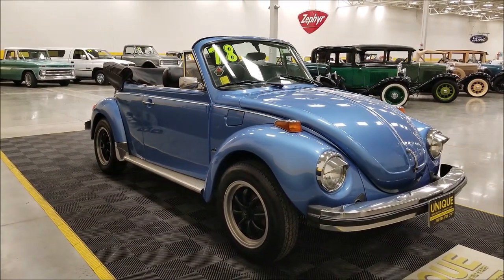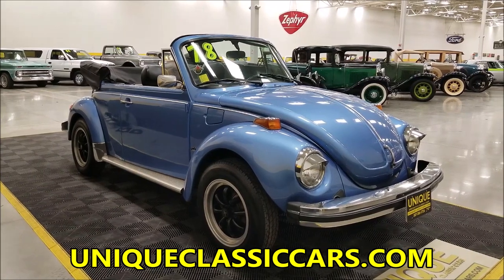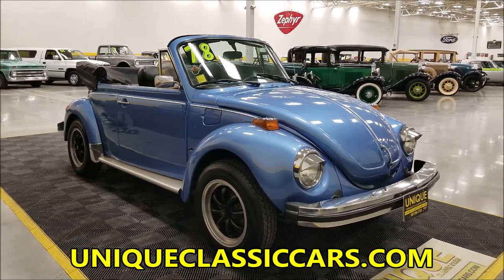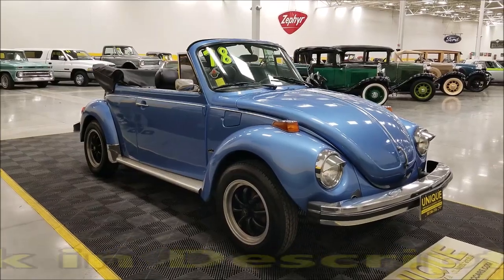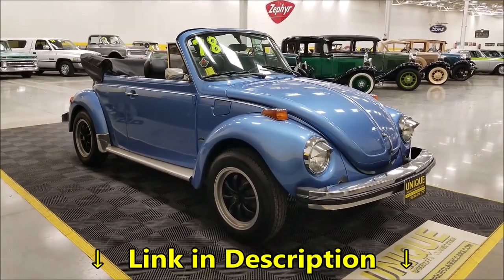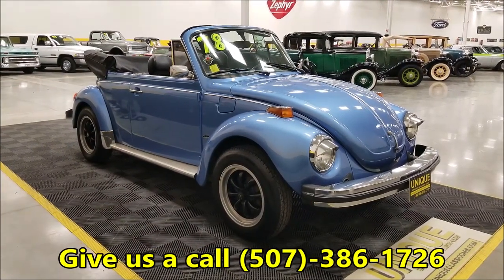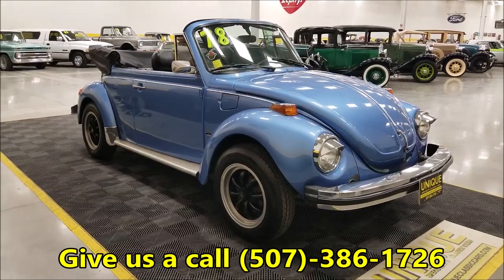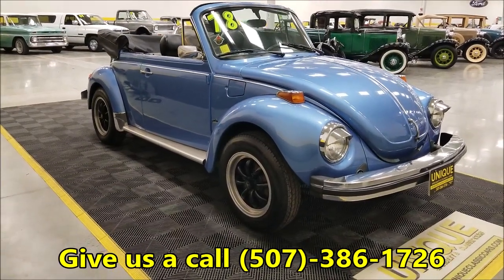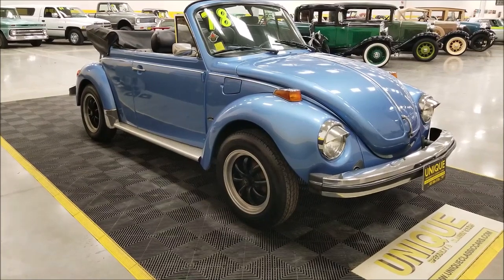Now if you want to check out the still pictures, I'm going to tell you where to go. Still pictures can be seen at uniqueclassiccars.com — down below this video in the description there's a link, click on it, it's going to take you right to our website. Feel free to call us at 507-386-1726. On our website you can see the underside of the car, the interior, underneath the bonnet, and the engine bay.